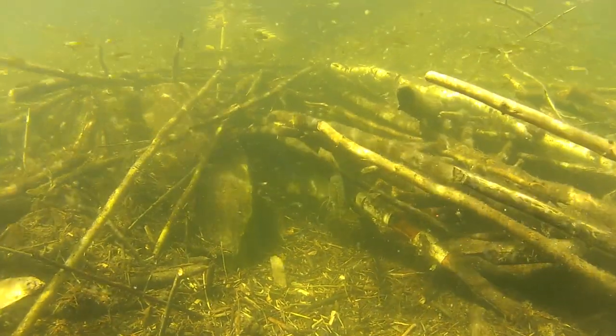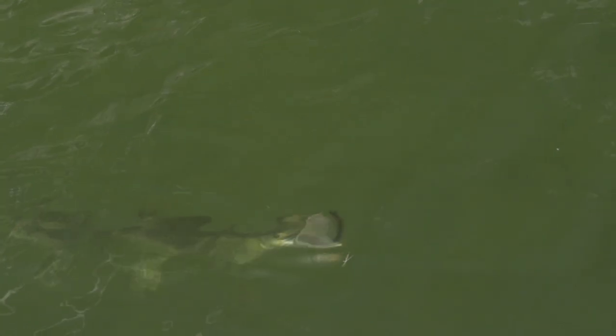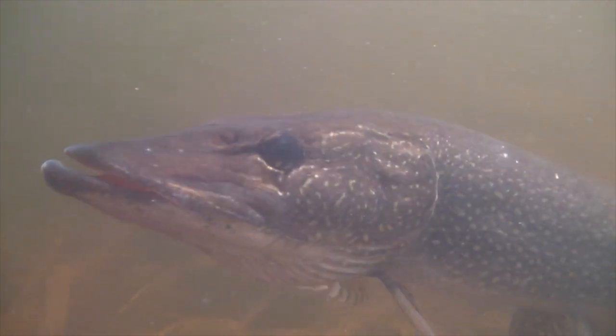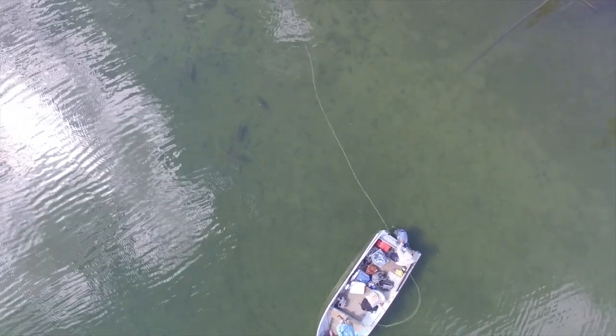Pike primarily feed by ambushing their prey, and only when the unwary bait enters its field of attack will it lunge forward at lightning speed. These fish rarely miss their target; however, if an attack proves unsuccessful, the pike will seldom pursue its prey. It simply returns to its post and will wait for another opportunity.